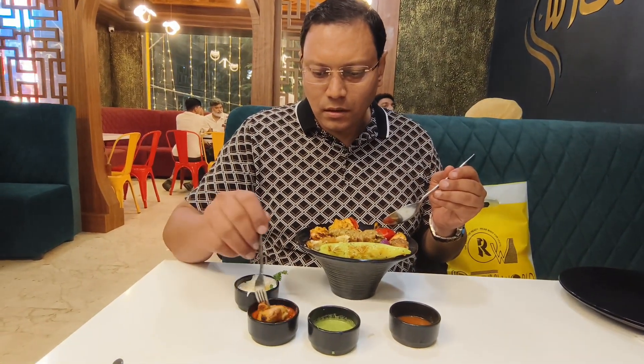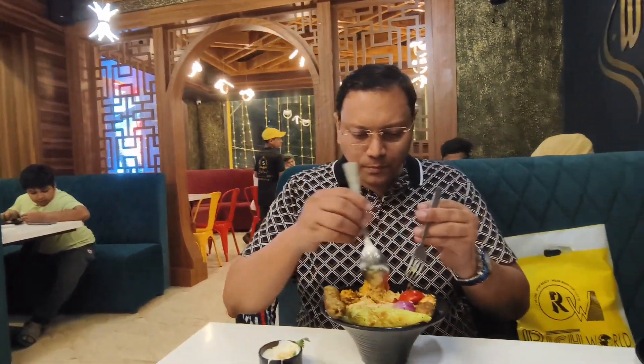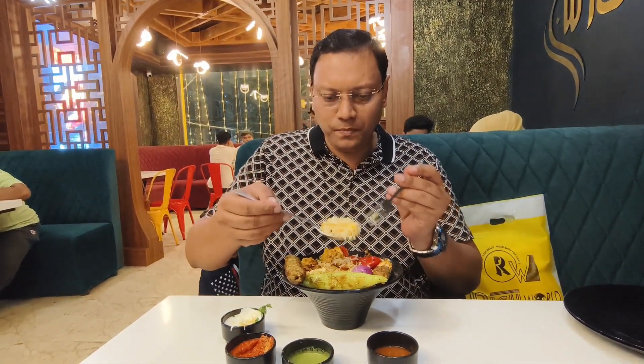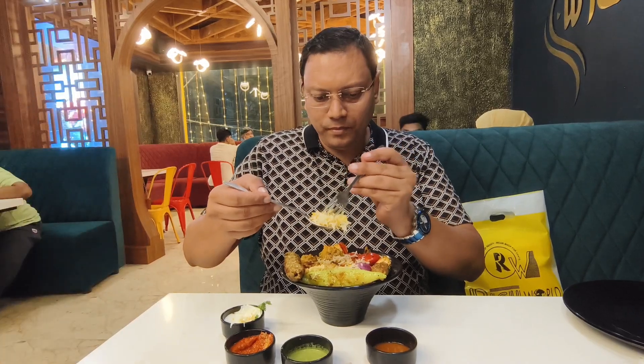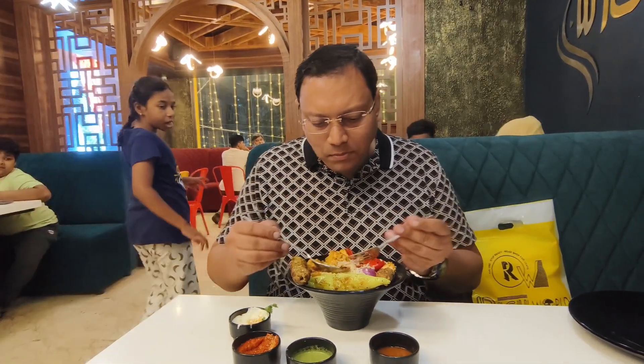Let's taste with one more chutney — this is tomato chutney. Chicken tikka kebab — seriously guys. Let me taste this biryani rice. See the basmati rice — the real fragrance of basmati rice, excellent taste. Let me dip it with the mayonnaise.